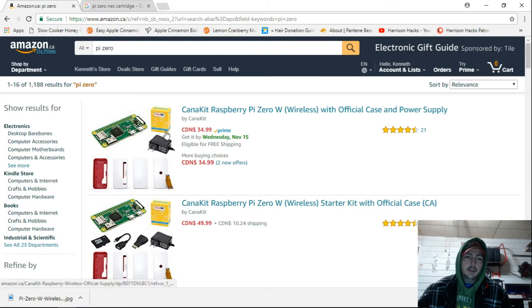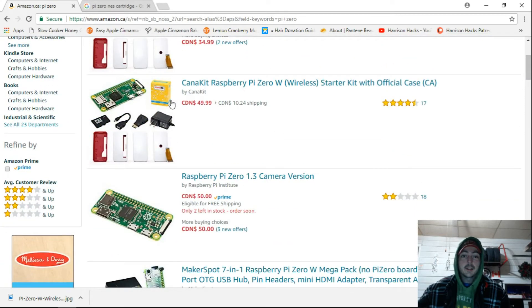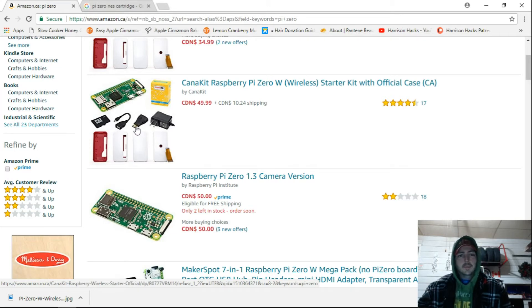The $35 kit gives you the power supply and the board, but I wouldn't pay that for a Pi Zero. Then you can step up to $50, and they give you a single USB OTG to full-size USB, a microSD card which I don't need, and this HDMI adapter which I don't need — I'd rather have a better one.